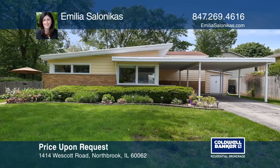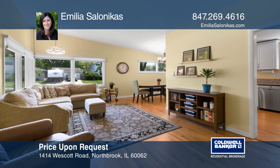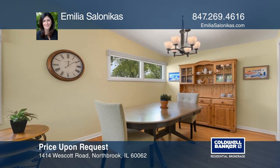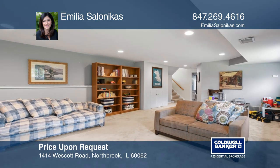This fabulous three-bedroom, two-bedroom home is in one of Northbrook's most sought-after areas. This beauty boasts a new kitchen with granite counters and stainless steel appliances. Large windows provide ample natural light and views of the landscaped grounds.